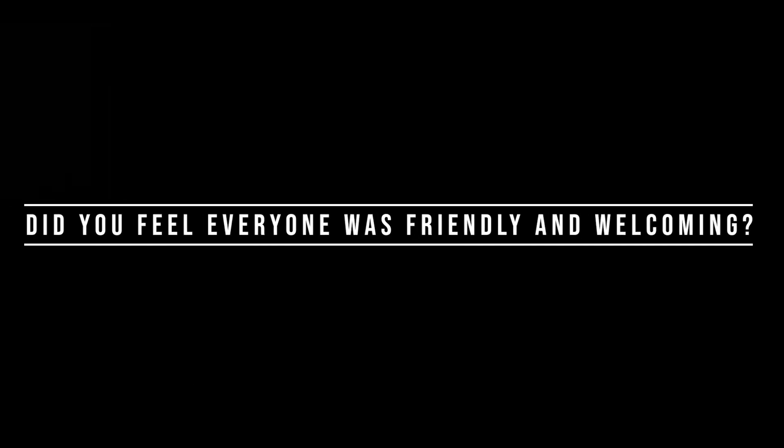When you arrived, did you feel that everyone was friendly and welcoming? When I came here during orientation, I worked with other engineering students and science students and we were all there because we wanted to make new friends in a new department.